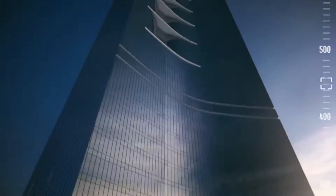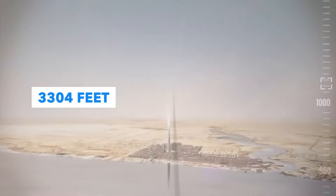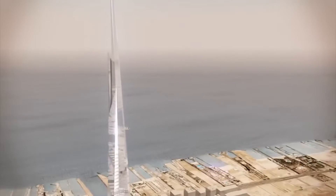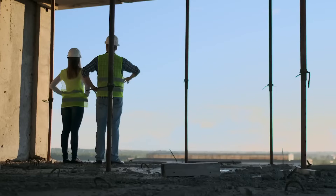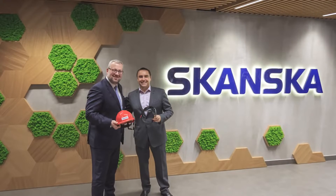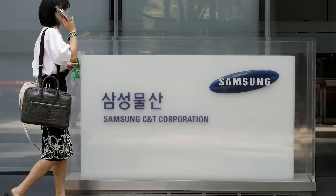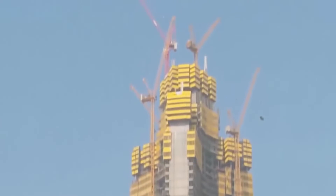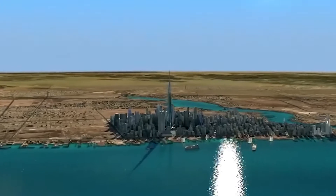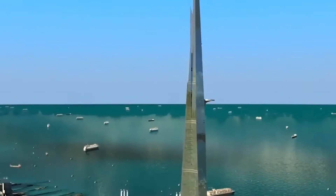The exact height of the Jeddah Tower is not yet known, but it is expected to rise at least 1,007 meters above the port city of Jeddah. According to Middle East Business Intelligence, a number of companies have been approached to take over this megaproject, including the Swedish construction company Skanska and Samsung's Korean engineering and construction subsidiary. But even if work does get underway, completion of the Jeddah Tower is far from guaranteed, as surpassing the symbolic 1 km height mark is an unprecedented challenge in the history of construction.